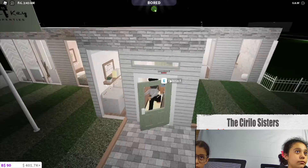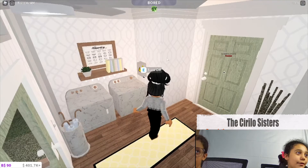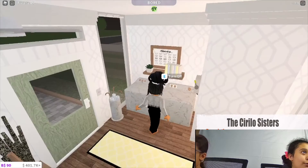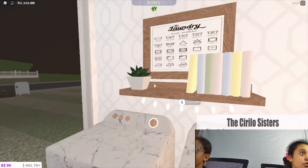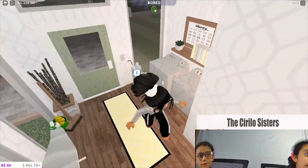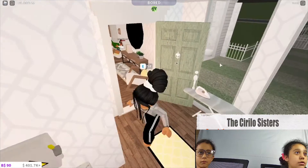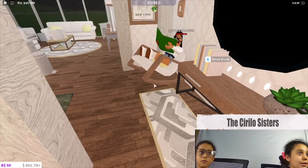Through here we have a nice little laundry area and front area. I always love putting this laundry picture — I absolutely love it. We just have some umbrellas and cleaning supplies, and now we'll go through the front door.